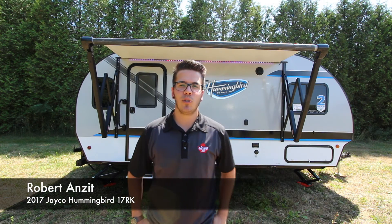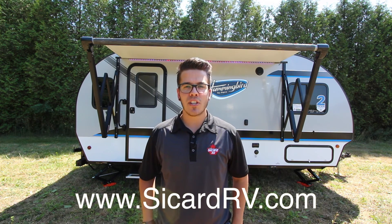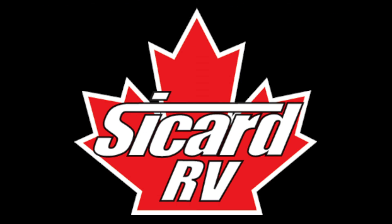That concludes our video on the brand new 2017 Jayco Hummingbird 17RK. For more information visit our website at CicardRV.com. And remember, every day is a good day at Cicard RV.